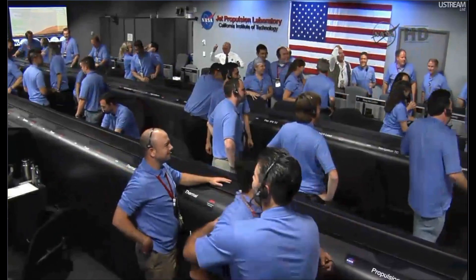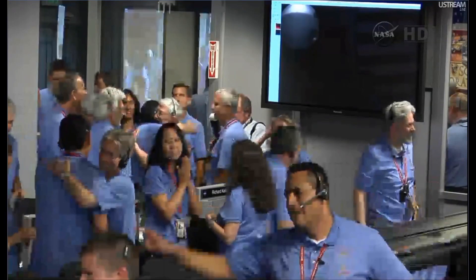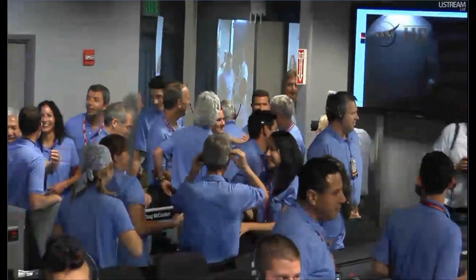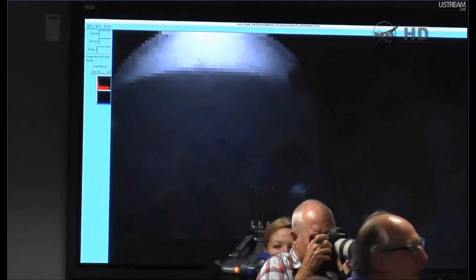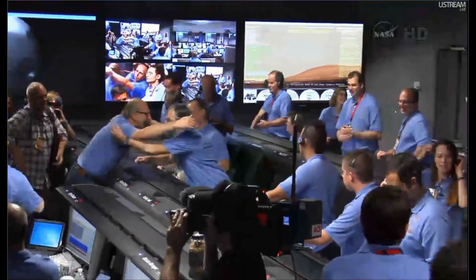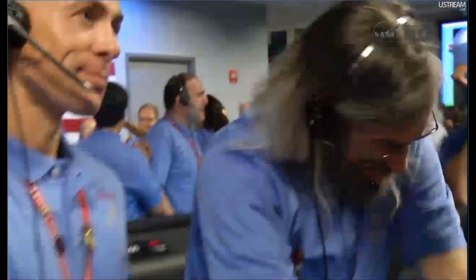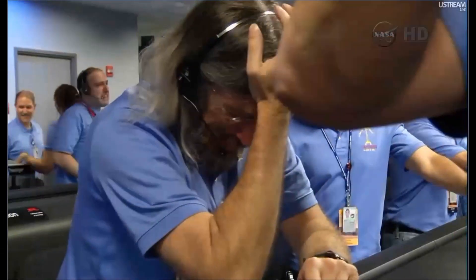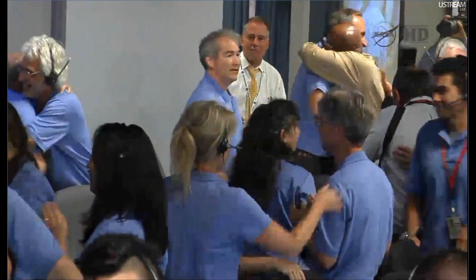Keep watching guys, keep watching the screen, there's more stuff, any minute now. So we have landed at the time we thought we would and we now have our first image. We have a 64 by 64 thumbnail — a rear HAZCAM image. You can see the shadow there. I think in just a few minutes we might get an even larger 256-pixel frame image of that same end.